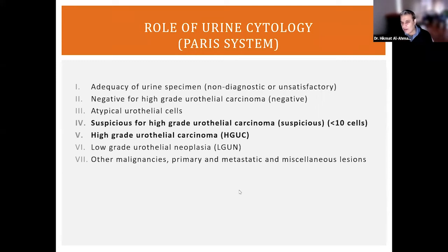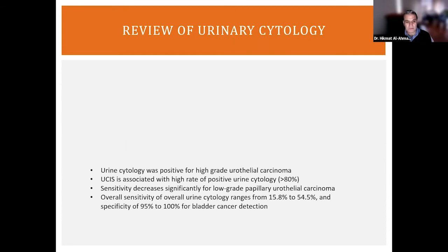In category four we see some atypical cells suspicious for urothelial carcinoma, but not quite enough of them. The cutoff is 10 cells: if you see more than 10 cells that are very atypical, you can render the diagnosis of high-grade urothelial carcinoma in urine cytology. You may not be able to specify in situ versus papillary, because that designation requires architectural assessment rather than individual cells. I'm going to show you examples of how urothelial carcinoma cells in urine may look.